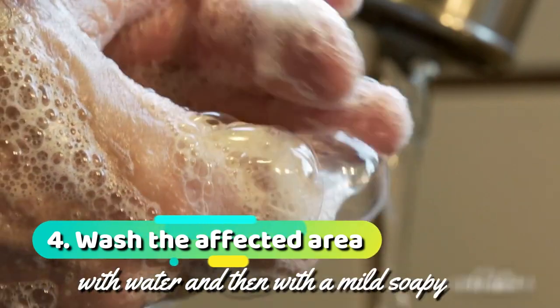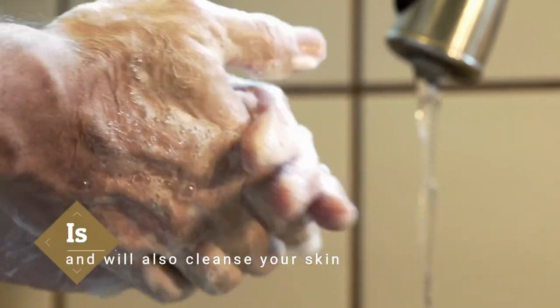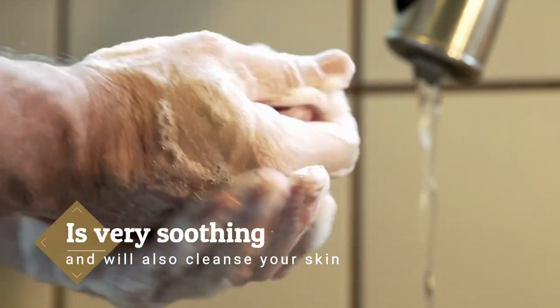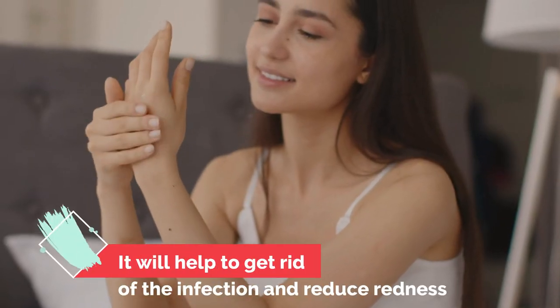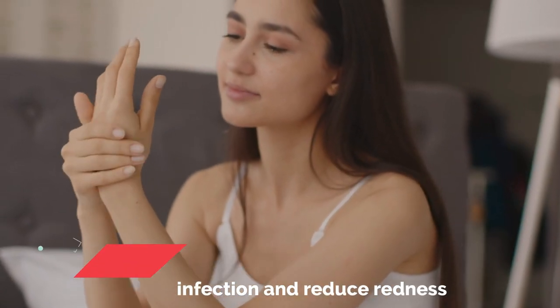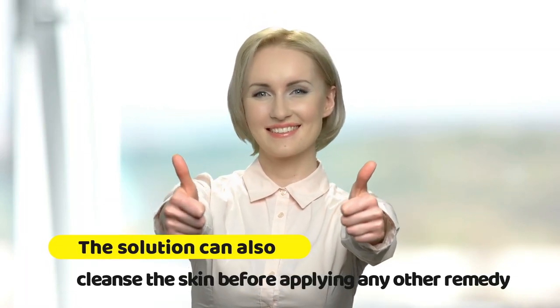4. Wash the affected area with water and then with a mild soapy solution. Washing the affected area with a mild soapy solution is very soothing and will also cleanse your skin. It will help to get rid of the infection and reduce redness. The solution can also cleanse the skin before applying any other remedy.